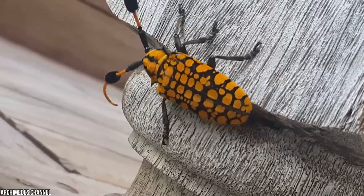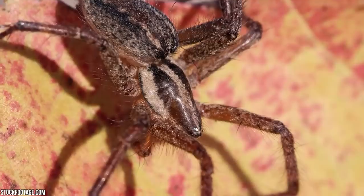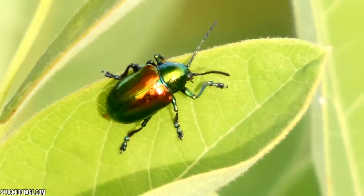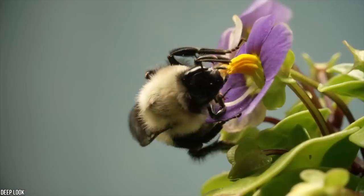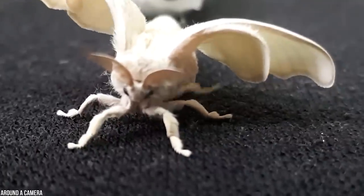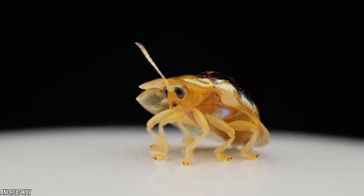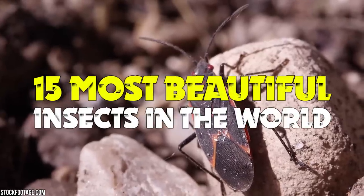If you thought that bugs could only be ugly, then think again. These unique insects could win any beauty pageant in the animal kingdom. Not all those that crawl have to be creepy, and these inviting insects are the living proof. Today we're taking a trip around the globe to show you the most beautiful bugs that have ever graced our planet — from a fluffy insect that could rival a poodle in cuteness to a beetle so bewitching that certain cultures wear it as jewelry. These are the 15 most beautiful insects in the world.